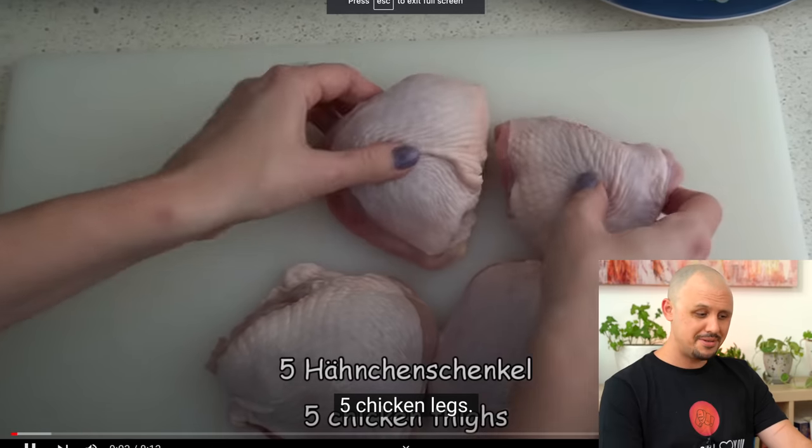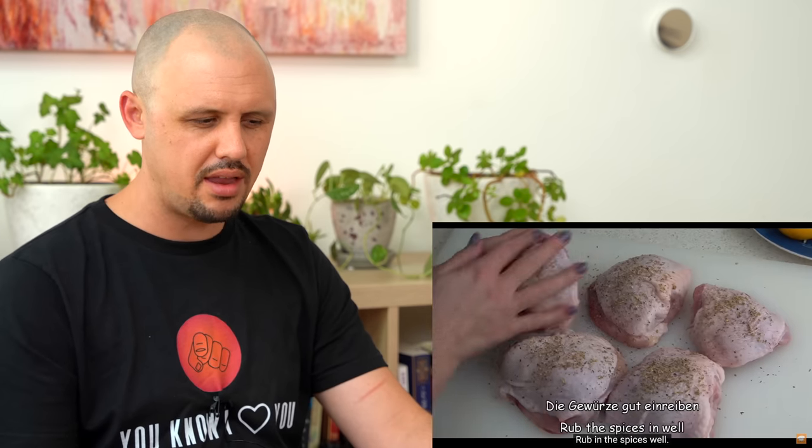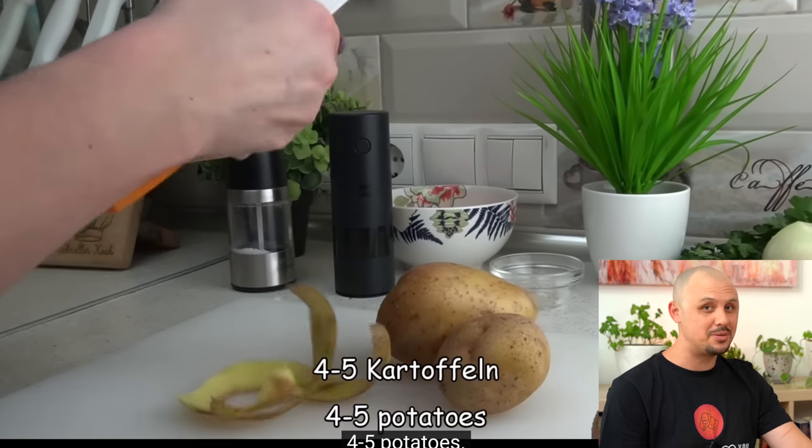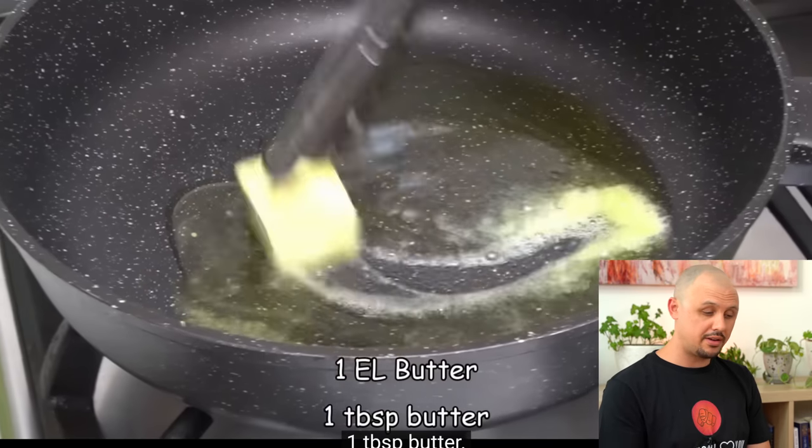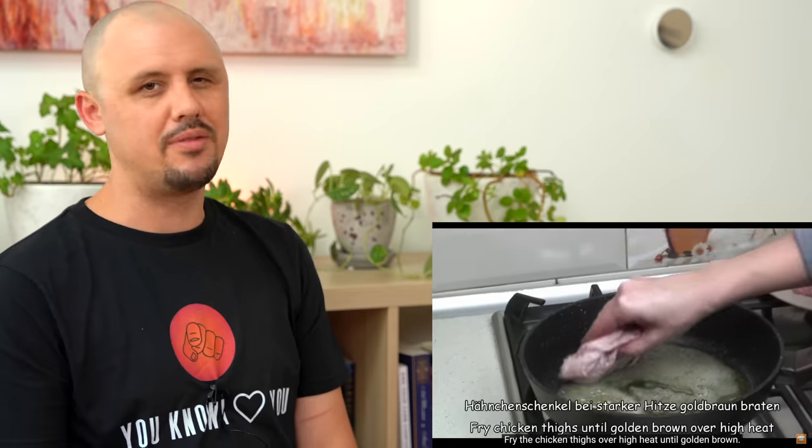Those are some huge chicken thighs — wow, or she's really small, I don't know. Starting with oregano and pepper. I'm not sure how I feel about putting dried oregano right onto the chicken like that — it feels like if these get seared in a pan, the oregano is going to burn right away. But we'll see. There's a lot of potato in those peels. Baby carrots.